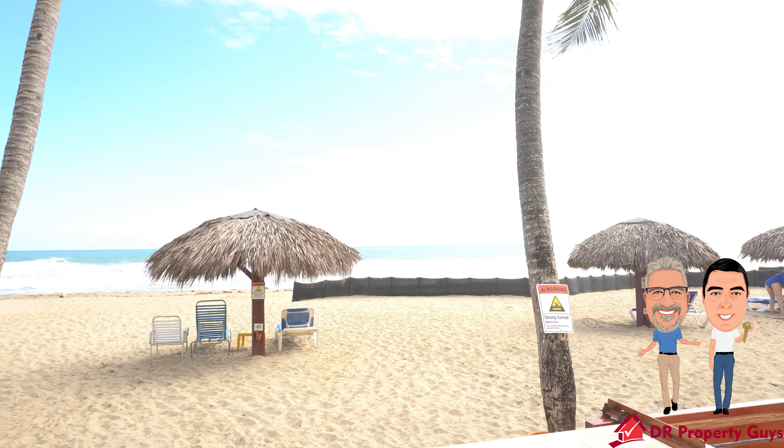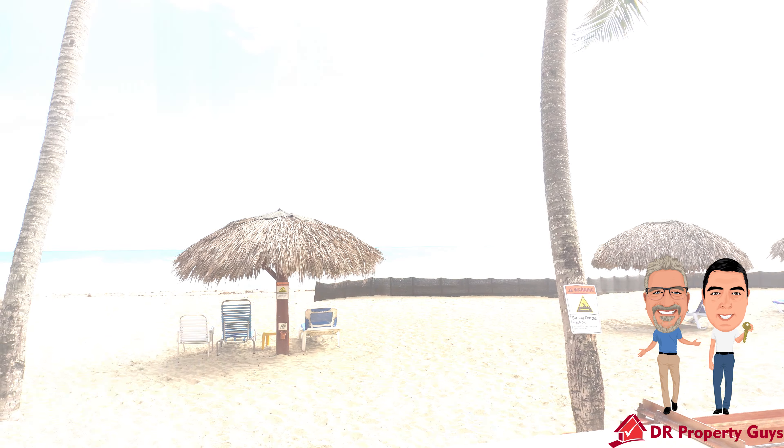Good morning. It's Ty from DR Property Guys and today we are in a beachfront location in Cabarete. I've got a pretty cool one bedroom, one bathroom apartment on a second floor to show you. So let's take a look around. Come on inside and we'll show you around.